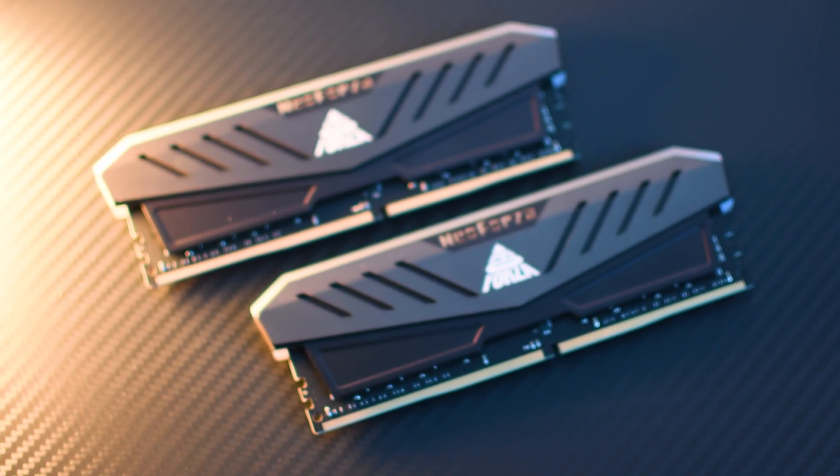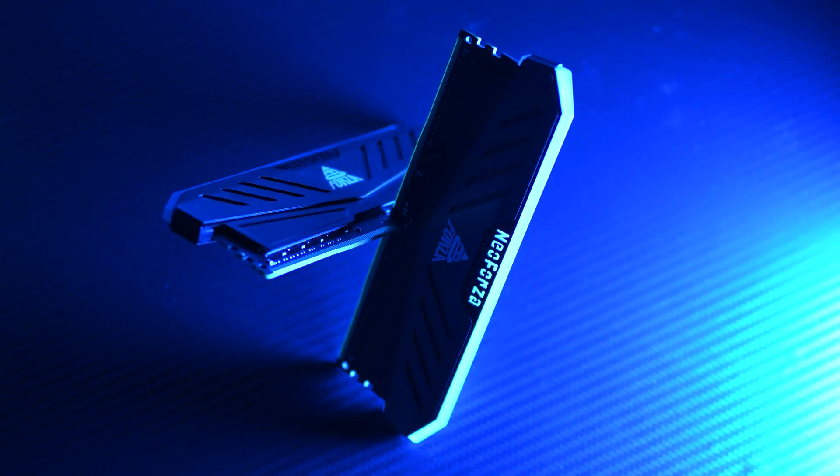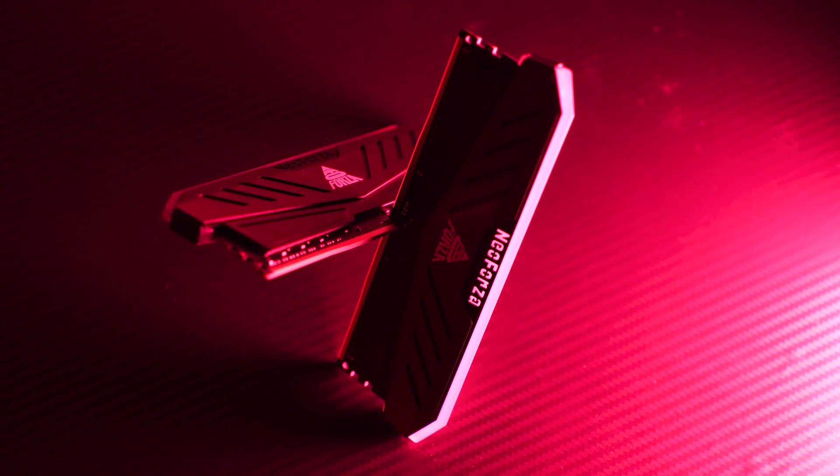The final upgrade revolves around the RAM kit. Since they were a review sample, I couldn't say no to the idea of having 64GB of RAM on an ITX build, thus maxing out the platform. I cover them here as well if you're interested.